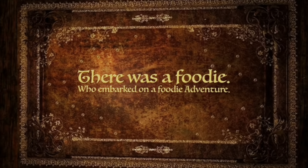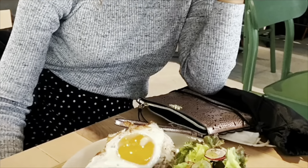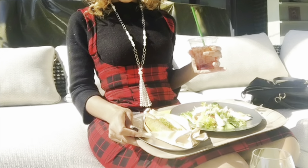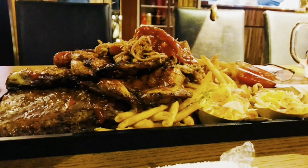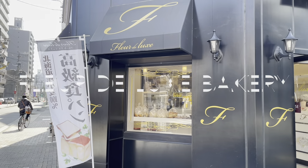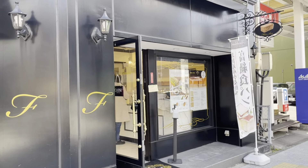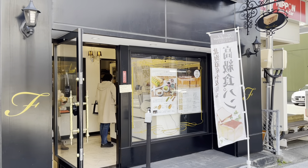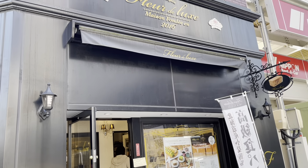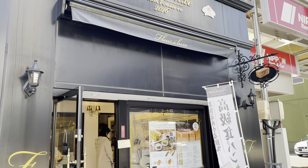Foodie films. There was a foodie who embarked on a foodie adventure. There were restaurants everywhere. Great food. Great foodies. Welcome.